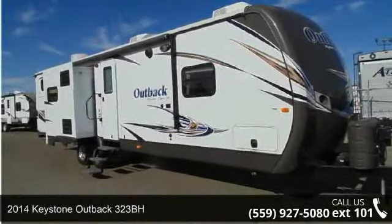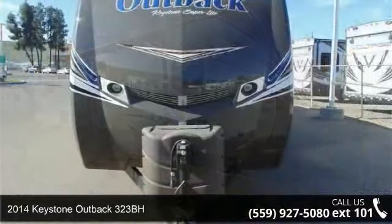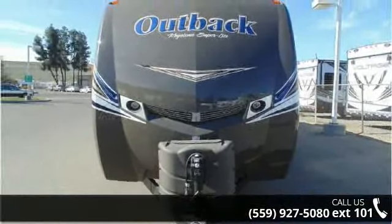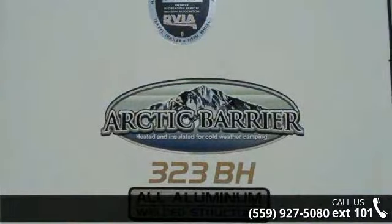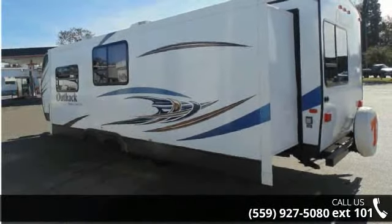Start planning your next trip in this 2014 Keystone Outback 323BH. If you are looking for an RV with quality construction and ease of towing, this may be the one. Perfect for vacationing, adventuring, or just relaxing, this travel trailer awaits you.